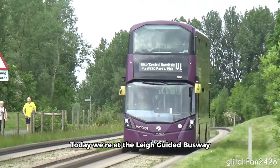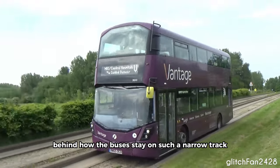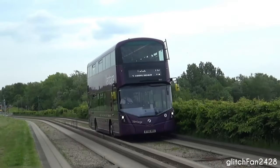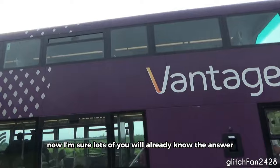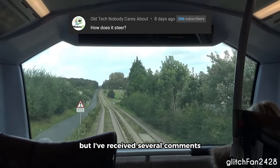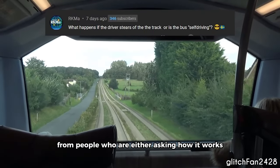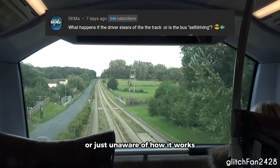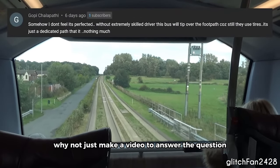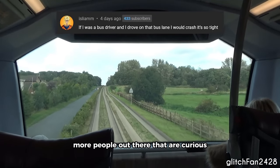Today we're at the Leigh Guided Busway in Greater Manchester and we're going to find out the secret behind how the buses stay on such a narrow track. I'm sure lots of you will already know the answer to this question, but I've received several comments on my previous Guided Busway video from people who are either asking how it works or just unaware of how it works. So I thought, why not just make a video to answer the question, since there are probably more people out there that are curious.